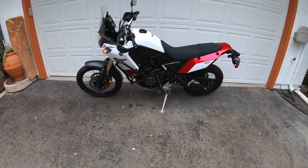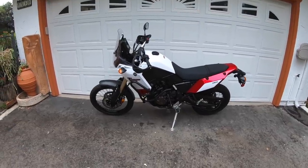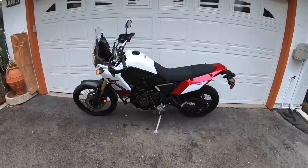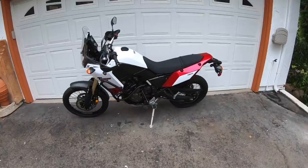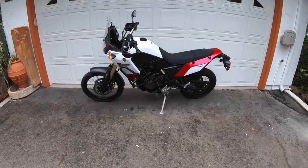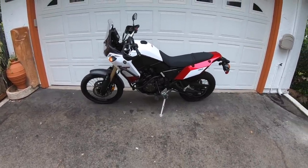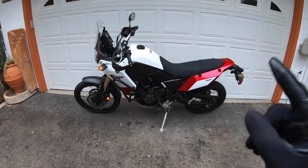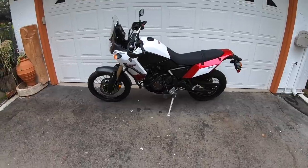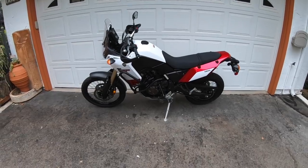Here it is — Yamaha's 2021 Tenere 700. This is an all-new motorcycle from Yamaha Motor Corporation. We've seen this before in the T7 concept version, which Yamaha showed off many years ago at one of the international motorcycle shows. Fast forward to last year, Yamaha brought this motorcycle to Europe for European consumption. And now, for the 2021 model year, we finally get it here in the United States.